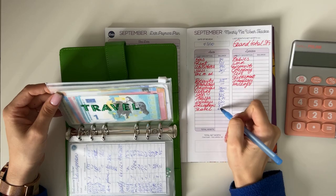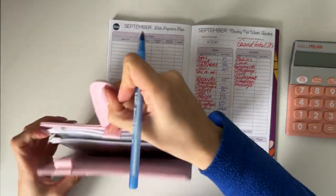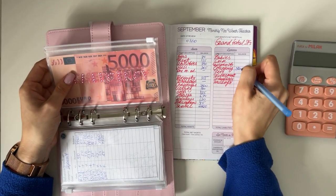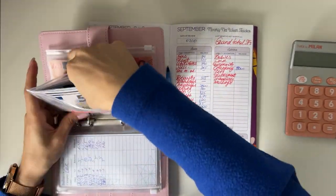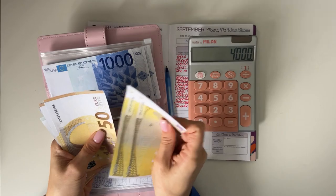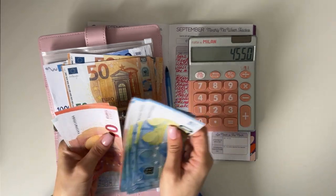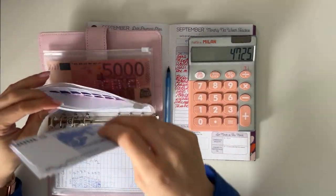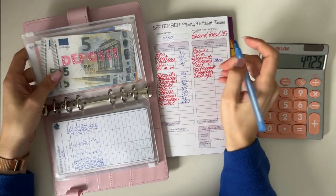Now moving on to long-term sinking funds — the baby paint binder. We have 5,000 in emergency fund. Deposit totals 4,000 plus 500 plus 150 plus 25 — so 4,725 in deposit.